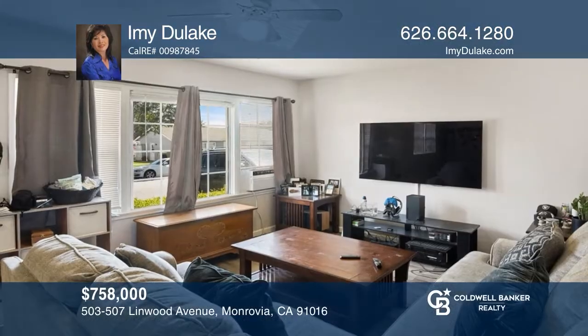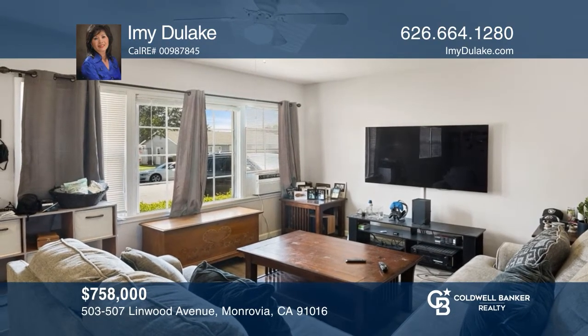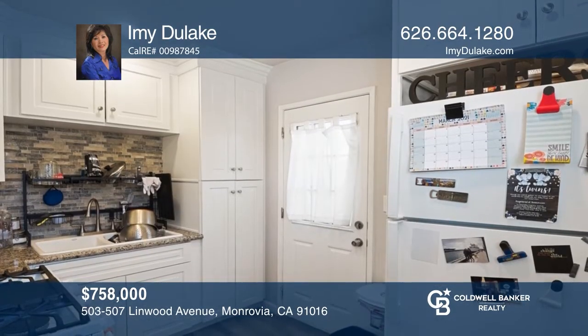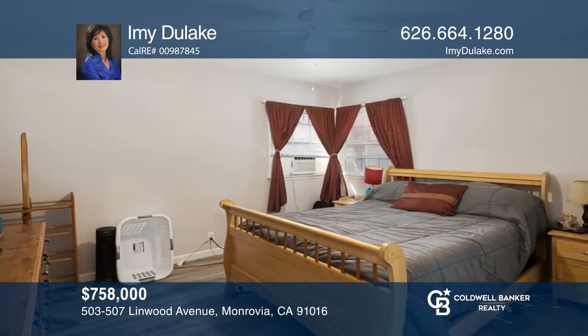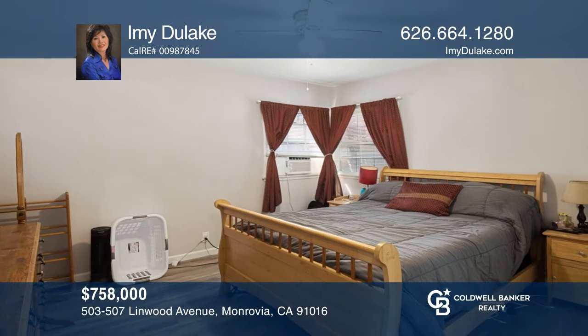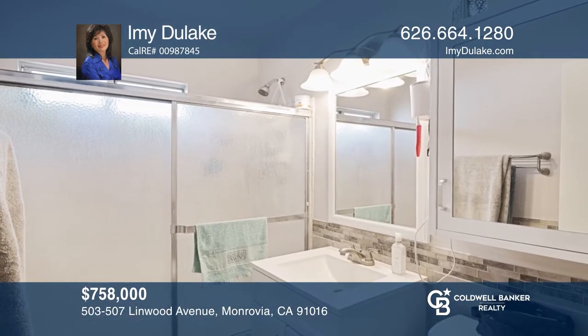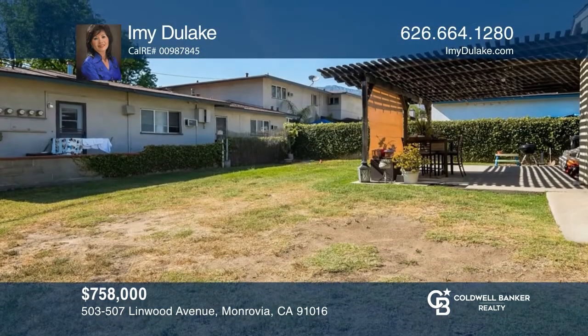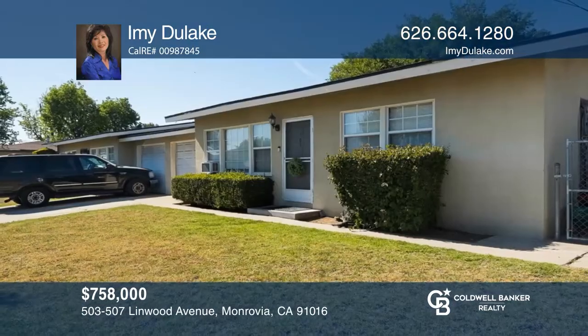This duplex is located close to Monrovia Old Town for shopping, restaurants, and markets. This is a single level with two units side by side. Each unit has a living room, dining room, kitchen, two bedrooms, one bath, laundry hookups, a separate one-car garage, and individual patio areas. It's close to schools and freeways. Take the first step by calling Amy Dulac today.